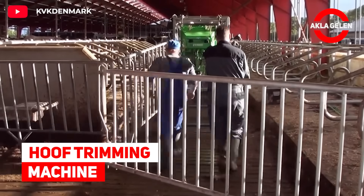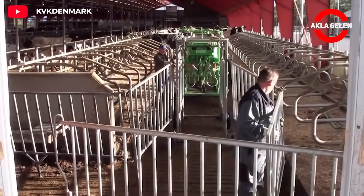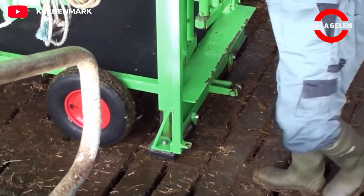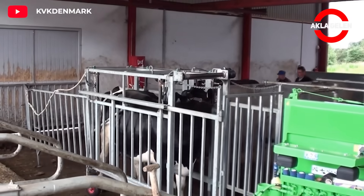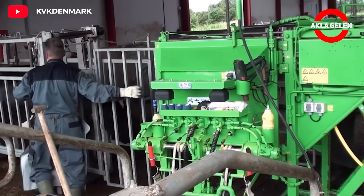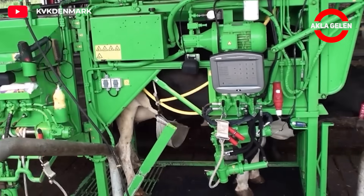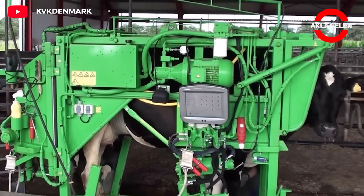Hoof Trimming Machine. This machine is a heavy-duty hoof trimming chute with full hydraulic control. The chute allows multiple functions to be operated simultaneously and uses a serial hydraulic system that makes the hoof trimming process more efficient. The design prioritizes animal welfare and comfort, including a low-stress environment and the ability for the cow to stand in a natural position.